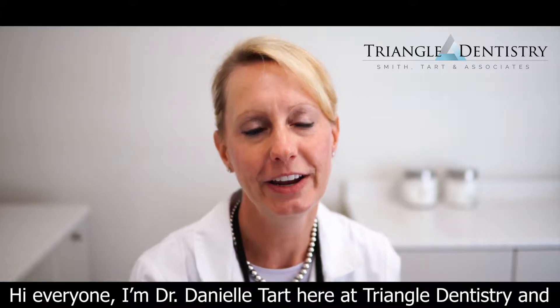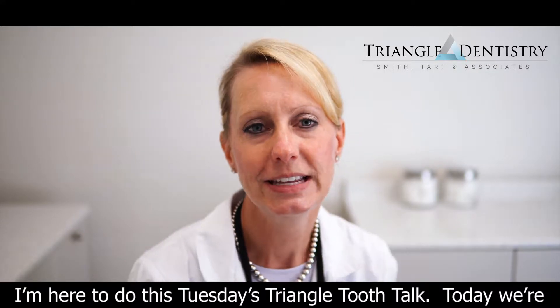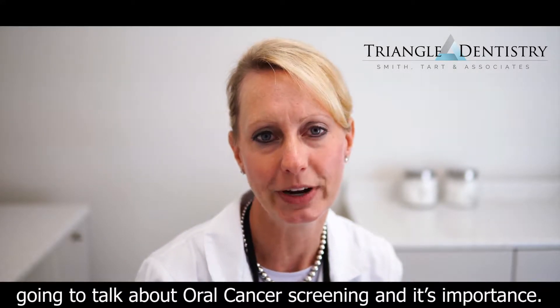Hi everyone, I'm Dr. Danielle Tartt here at Triangle Dentistry and I'm here to do this Tuesday's Triangle Tooth Talk. Today we're going to talk about oral cancer screening and its importance.